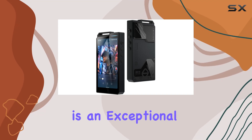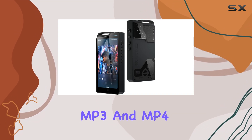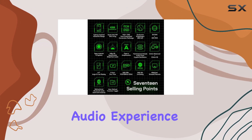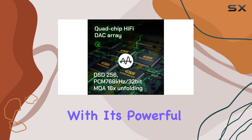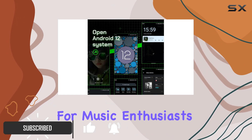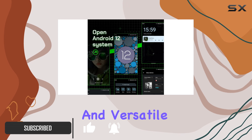The HiBi R4 is an exceptional MP3 and MP4 player that offers a truly immersive and high-fidelity audio experience. With its powerful features and advanced technology, it's a must-have for music enthusiasts seeking a portable and versatile device.